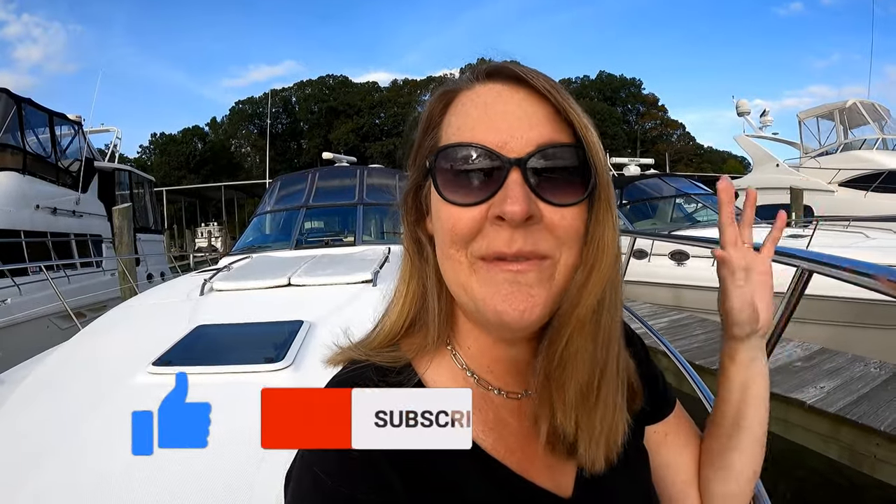So those are our favorite places. Did I miss any? Are there any places we should be adding to our go-to list next year? Let us know in the comments below. Hope you like this video and subscribe for more from My Boat Life.